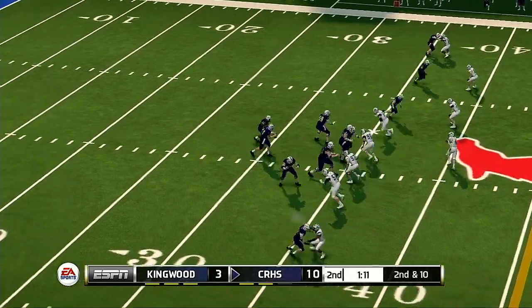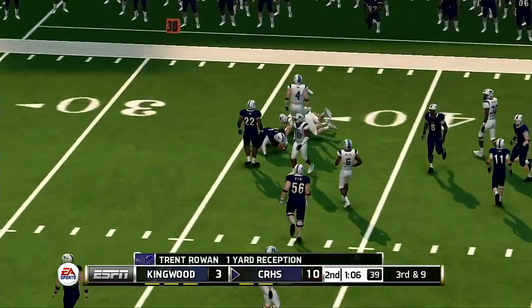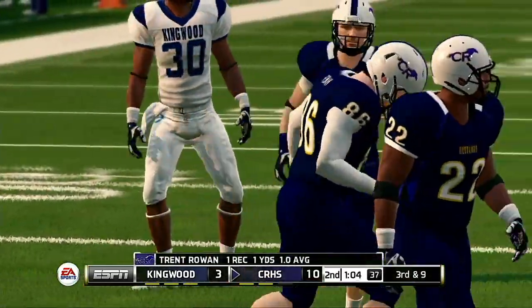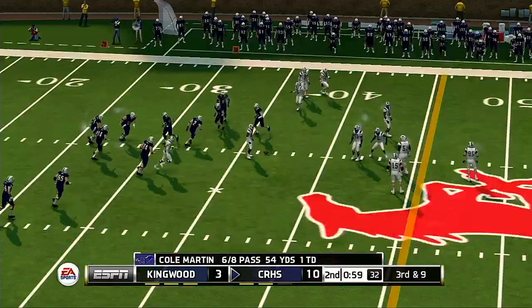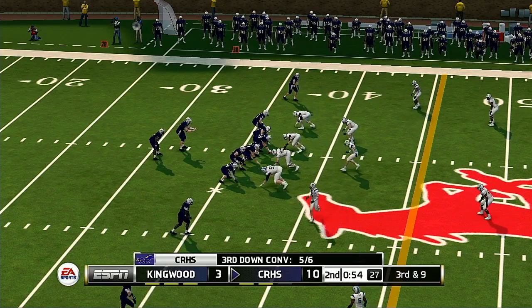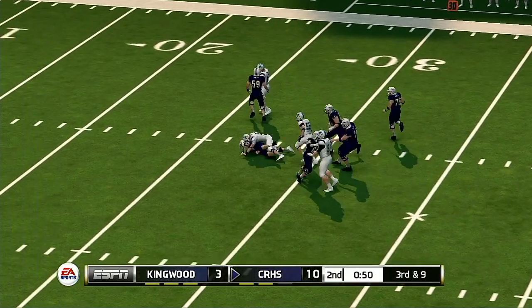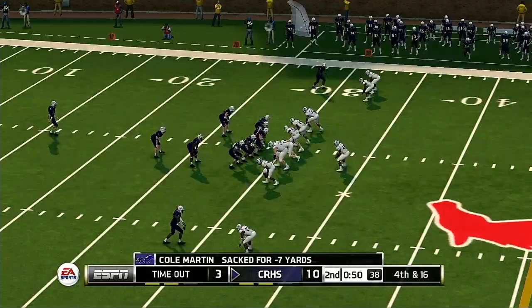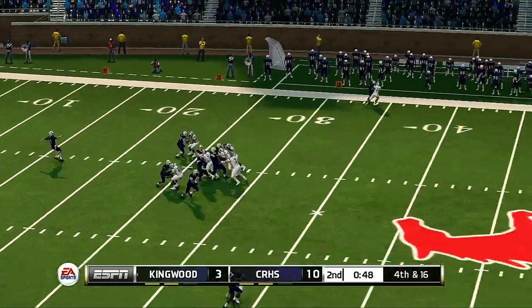It's second and ten, ball on the 35. He's hit immediately — it's complete but they didn't get much, because the defense was waiting on it. The quarterback should have found somebody else downfield. That's a great tackle at the 29-yard line; the protection broke down, the defense was in the backfield in a hurry, and they brought the quarterback down. Nice play after the sack — it's now fourth and long, Stover is back deep to return.